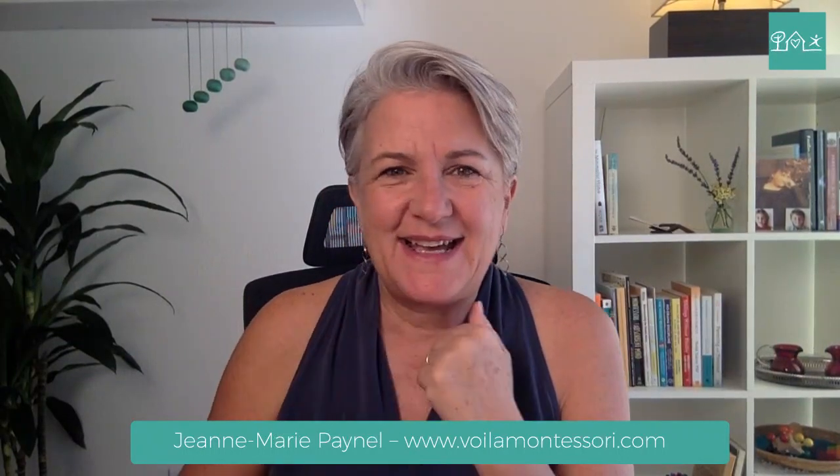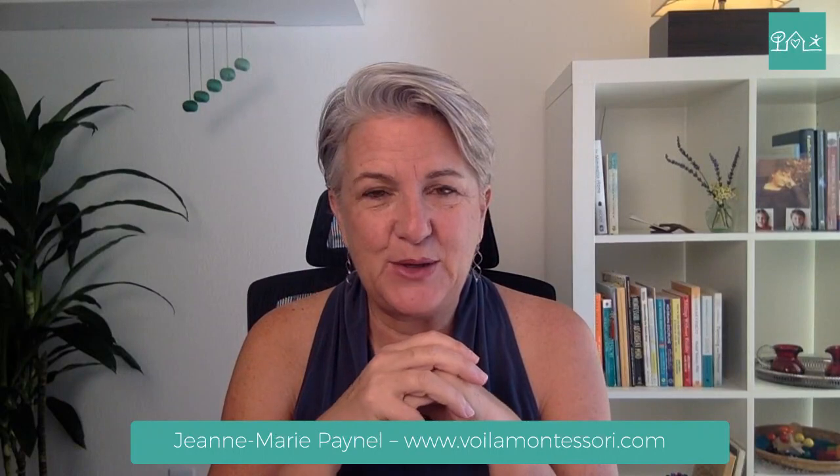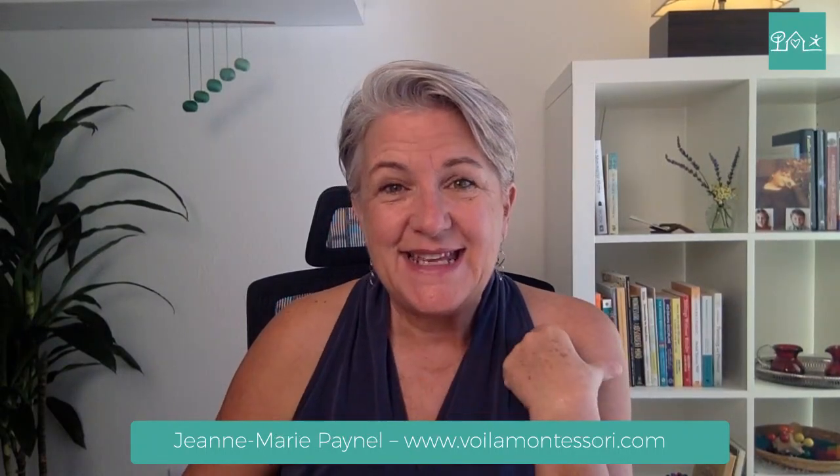Hello, everybody. This is Jaimari Penel here for another Montessori Q&A. Happy to be here. I want to give a special thanks to those of you who are here and who send me words of encouragement to show up every week and share Montessori principles and ideas with you. Thank you for being here. I did prepare a special gift for you that I will post below once I'm done.